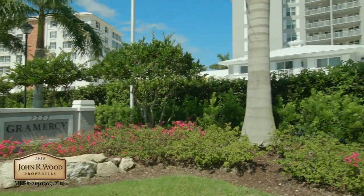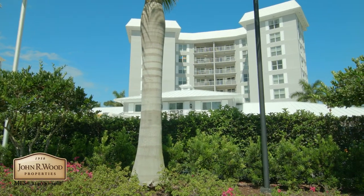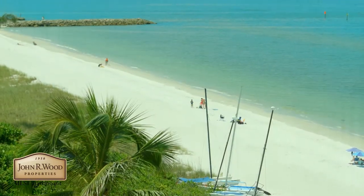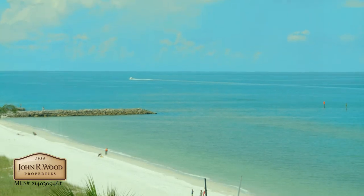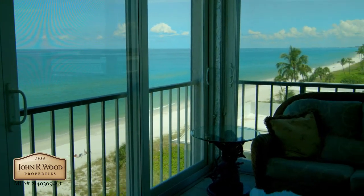You will fall in love with the views from this exclusive Gulf Shore Boulevard address. Gramercy is the tallest building looking south, so you are sure to enjoy unobstructed views south toward Doctors Pass and the sand and water view north up the Park Shore coast.